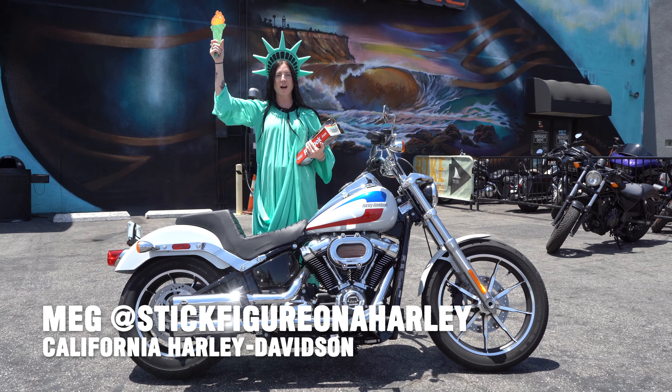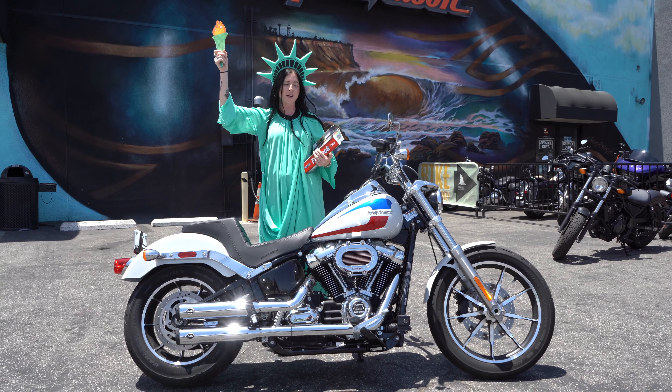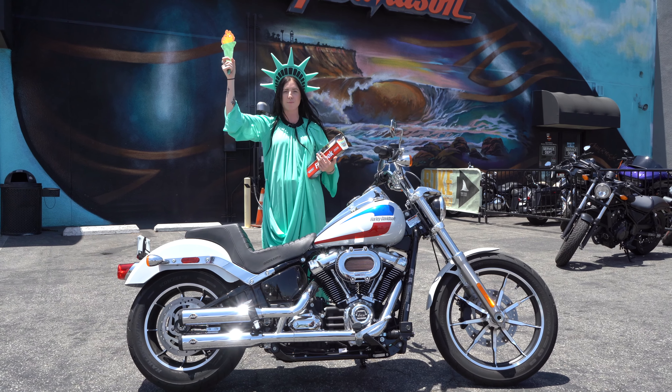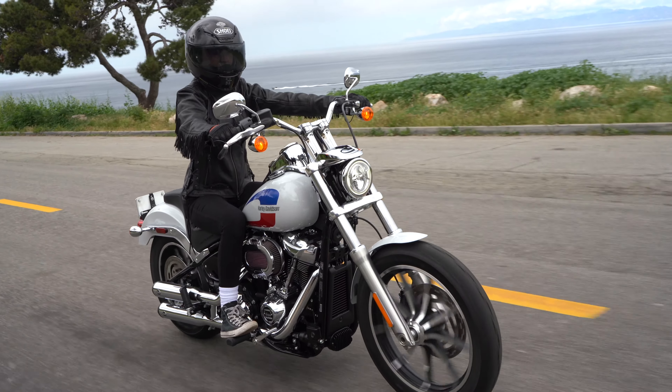Hey guys, this is Meg at California Harley and today I'm going to talk to you about this 2020 Lowrider. I really like this Lowrider because it combines retro styling with modern performance. This bike is going to be great for around town and also good for long trips.